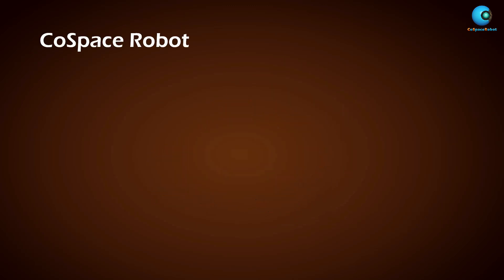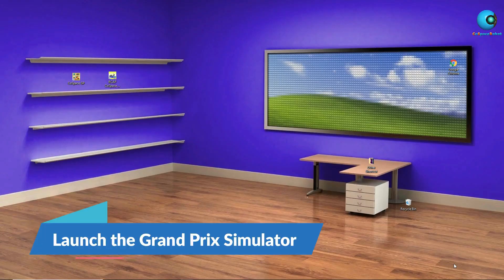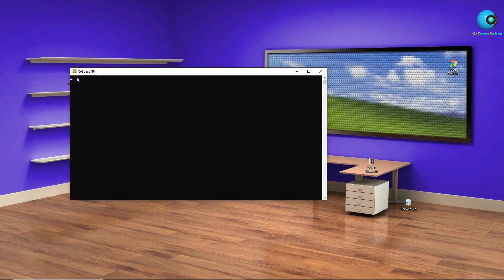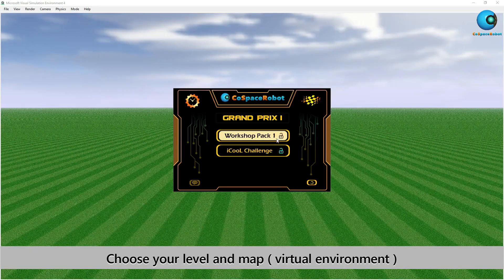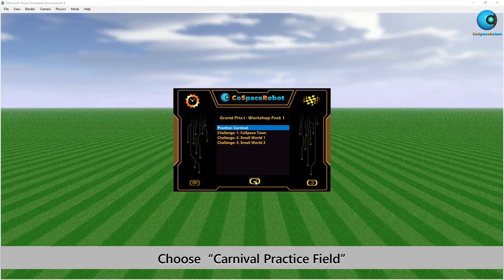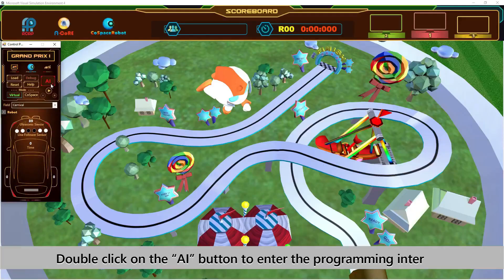Let's look at the line tracking program in Cospace Robot. Double-click on the Cospace GP icon on your desktop. Now choose your level and map, which is also known as your virtual environment. For this video we will choose the Carnival practice field. Double-click on the AI button to enter the programming interface.